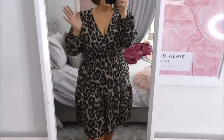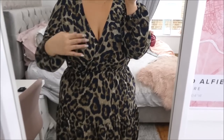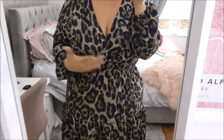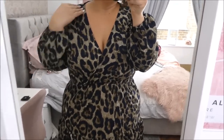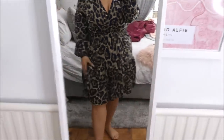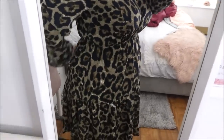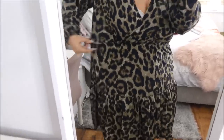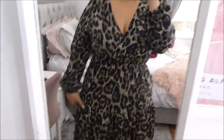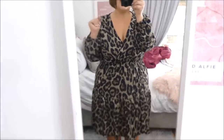I've just got a normal style bra on — with some dresses I need a push-up bra or one with a lower cut, which can be uncomfortable, but I don't need that here. I also don't need tights, which to me is a massive plus. It's got a lovely stretchy waistband and it is so flattering. I absolutely love this dress — I'm excited for Christmas Day now! Let's try on the coat with this.